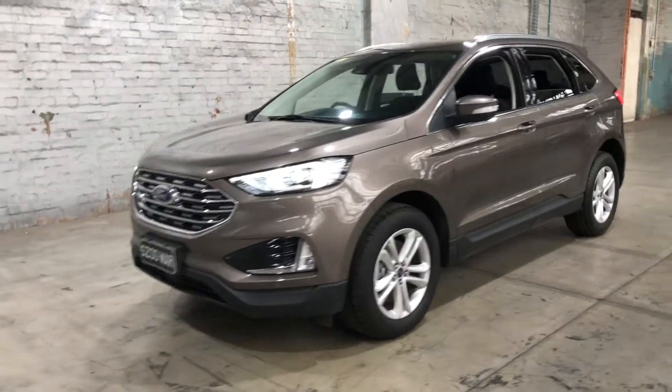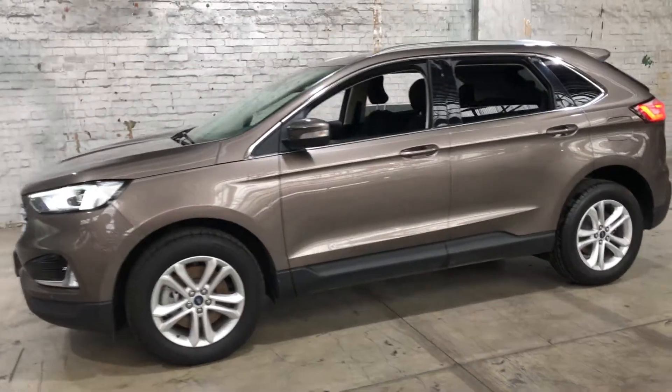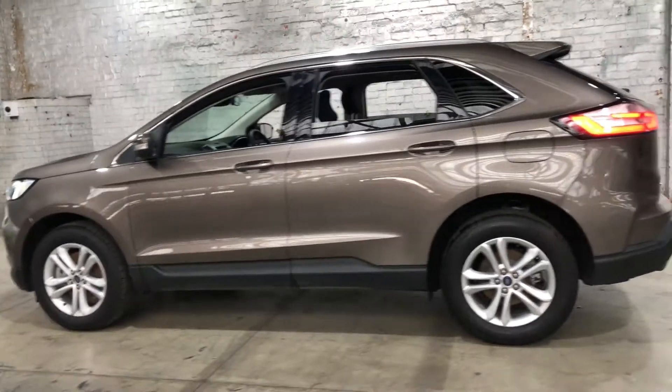Hey guys, thank you for your inquiry on our 2018 Ford Endura. This Endura is powered by a 2.0L turbocharged diesel engine with a fuel efficiency of just 6.7L per 100 kilometres.